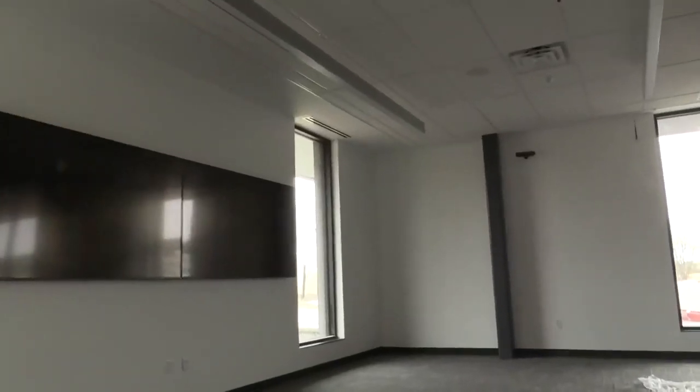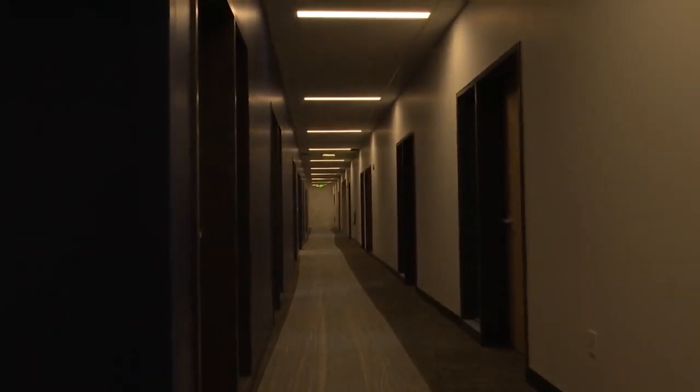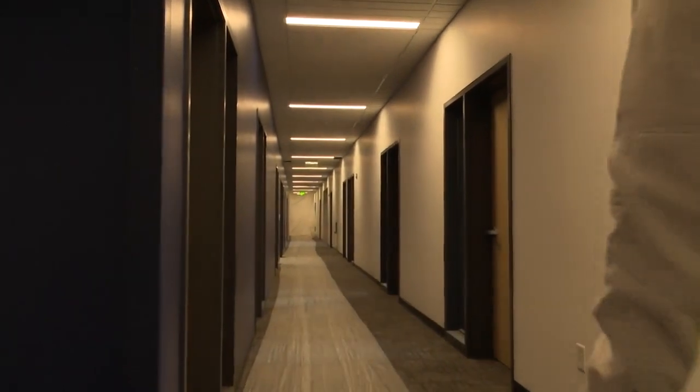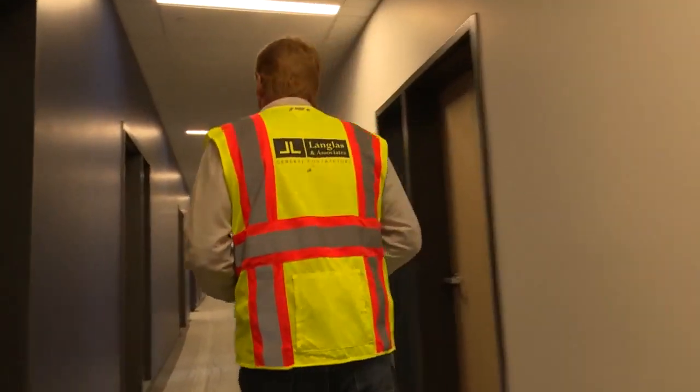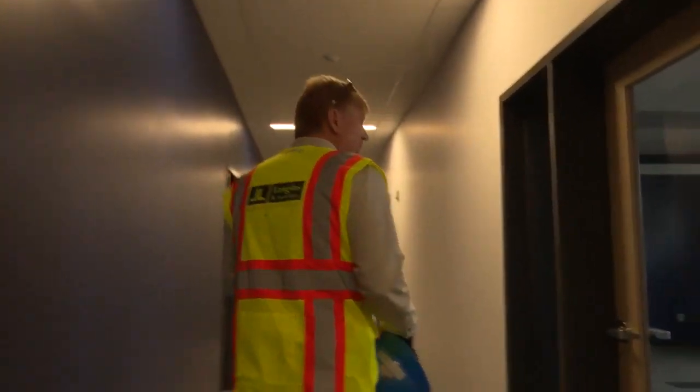This is the building's community room that will be open for the public. It's mostly offices and special projects area. This is the police chief's office here. We have room for outside agencies.